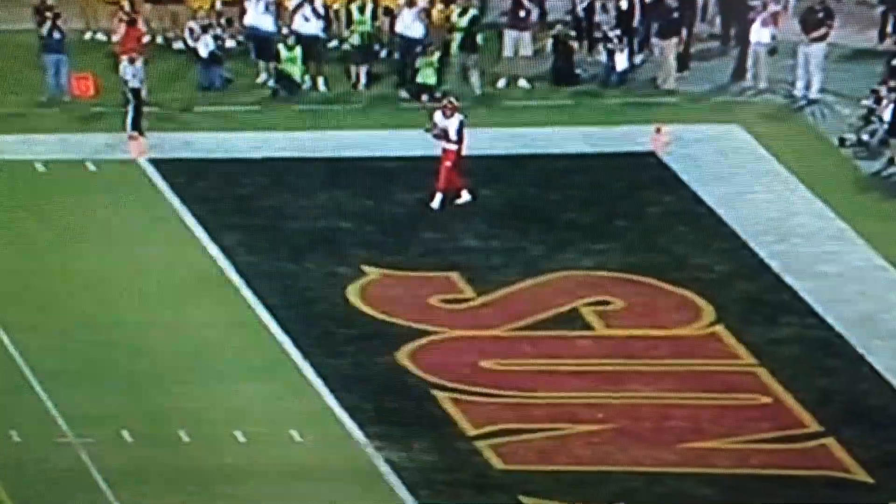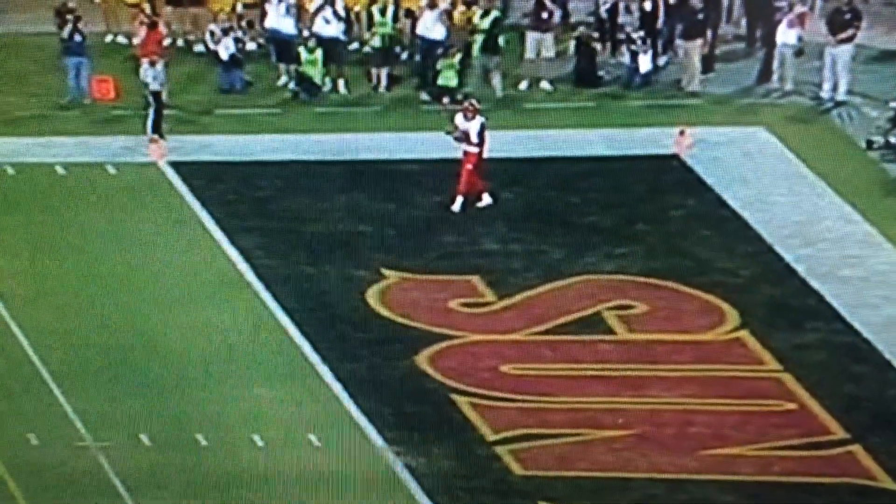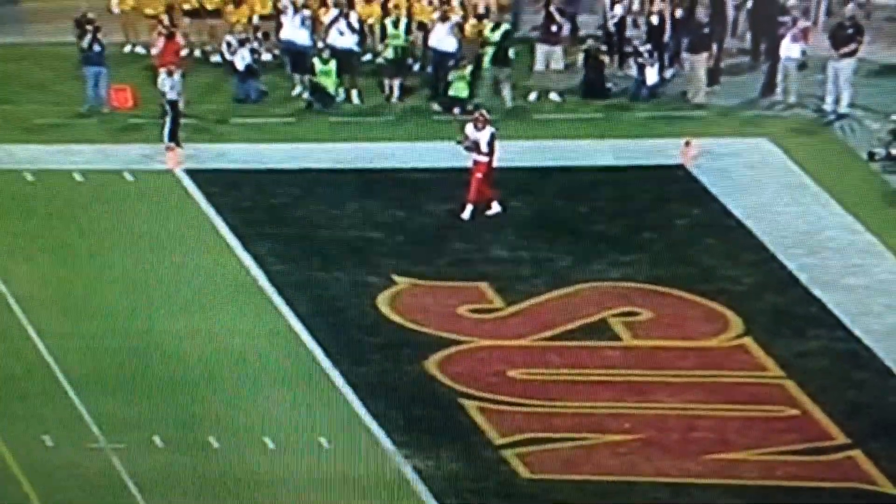That goes back to your offensive coordinator Aaron Roderick, dialing up a great play and attacking that portion of the field.